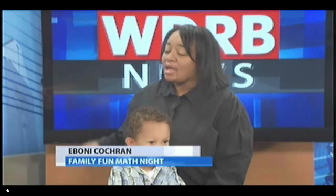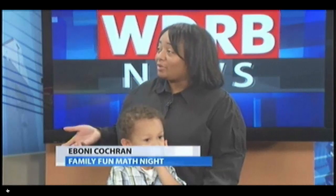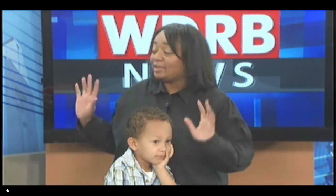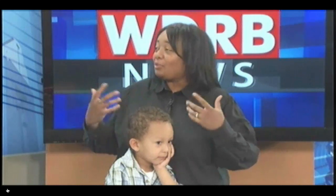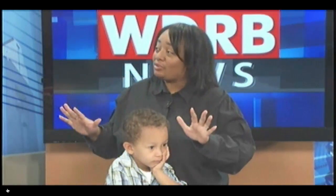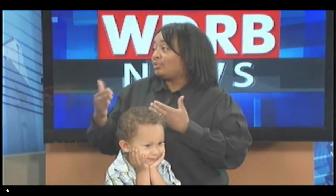So this Saturday at St. Augustine Catholic Church, we'll be hosting a Family Fun Math Night for families in the neighborhood and all over the city. Families will come in, they will eat dinner, and then they're off. They can go to any math activity booth that they'd like, and the math activities are from preschool through second grade.